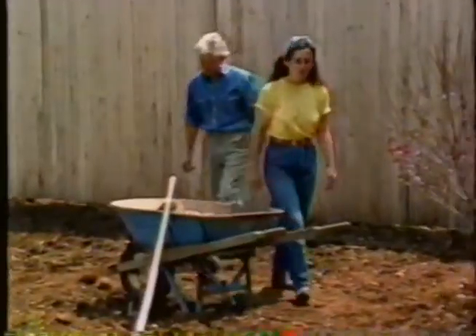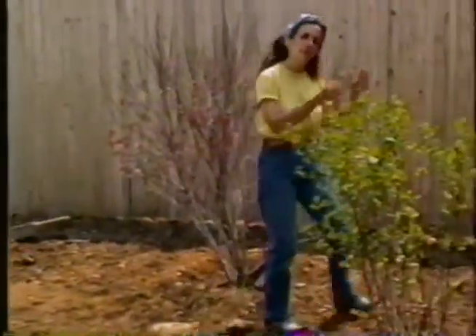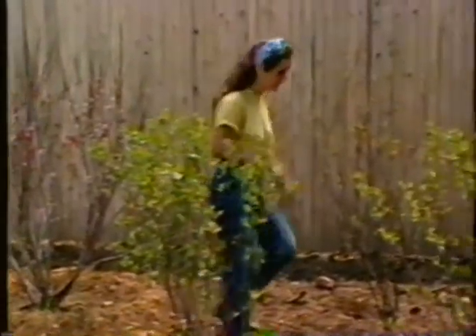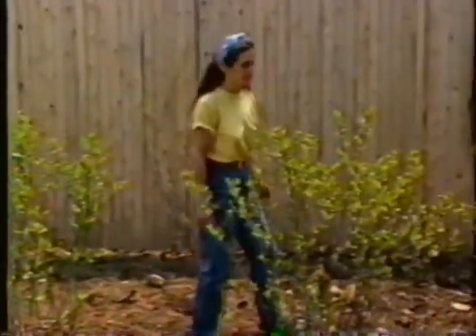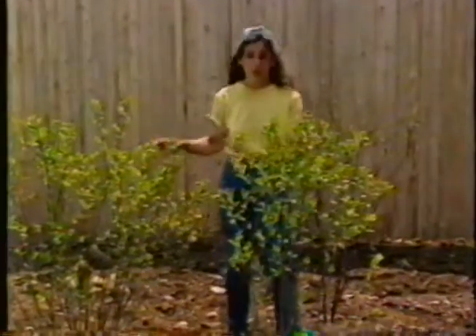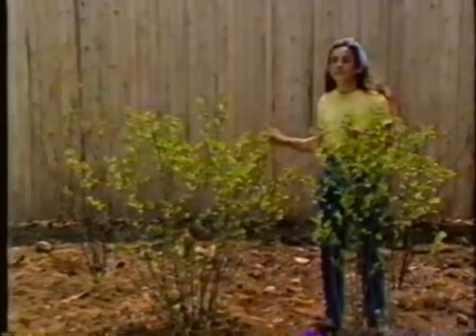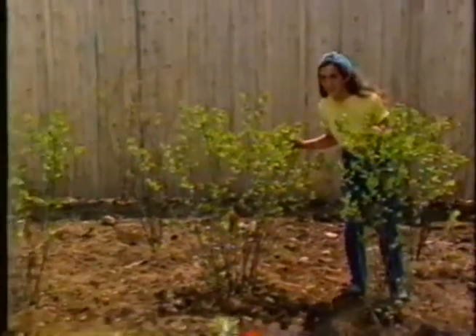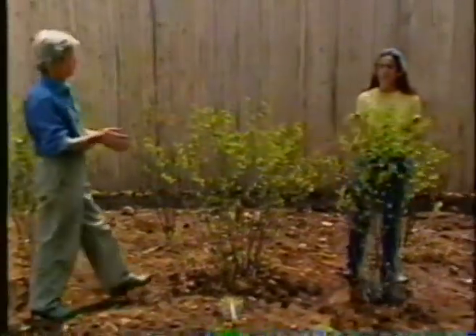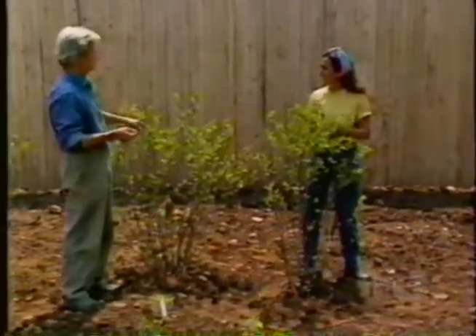A lot of people will go to a nursery and fall in love with some plants, bring them home and say, I've got to find a place for this, a place for that. They often don't find the right place. It's much better to go having thought out exactly what you want so that you'll have a place for them when you bring them home. It's also very good if you have prepared that spot well so that those plants can go in the ground where they belong.